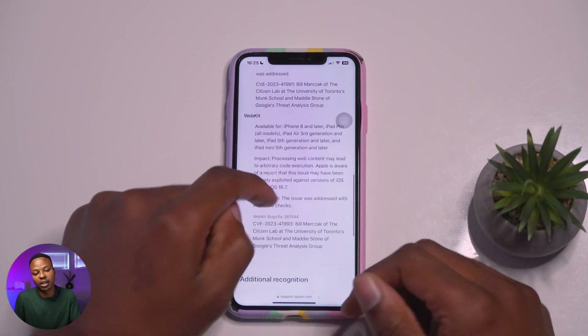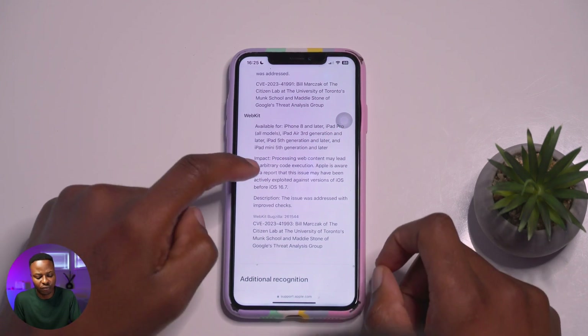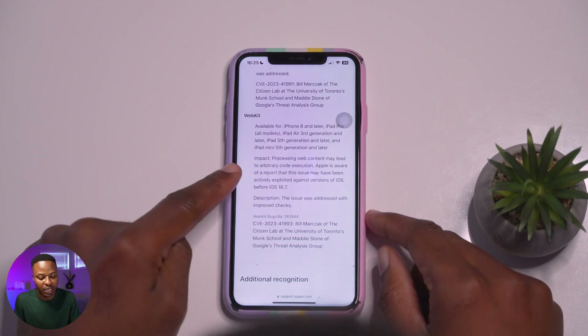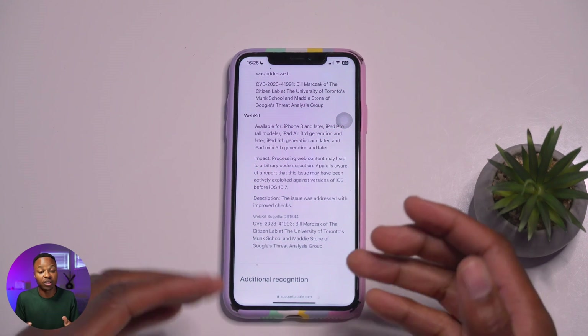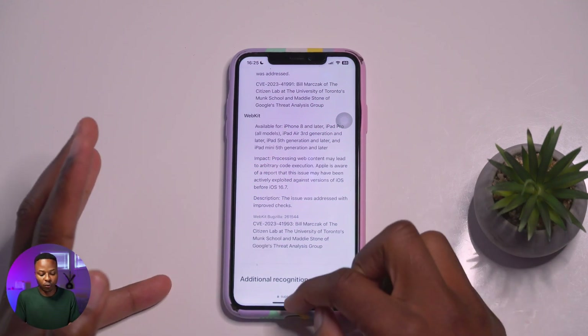When it comes to WebKit — which handles Safari and web connectivity — the issue patched here involves processing web content potentially leading to arbitrary code execution. The impact was addressed with improved checks, and shout out to the researchers who reported this.